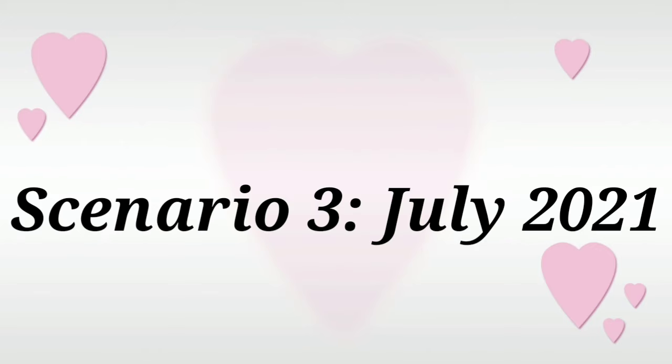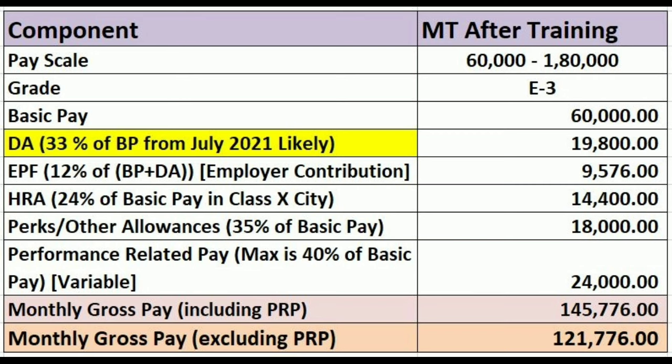Now Scenario 3: July 2021, when you complete one year of training and move to a pay scale of 60,000 to 1,80,000. You will be promoted to E3 level and your basic pay will become 60,000.